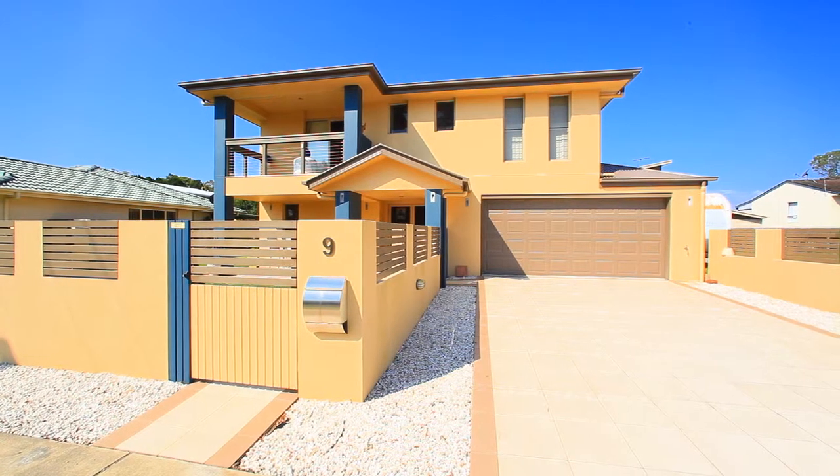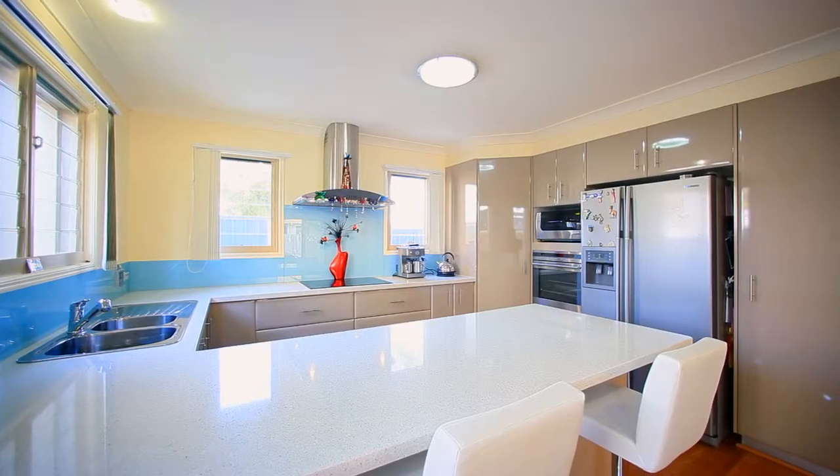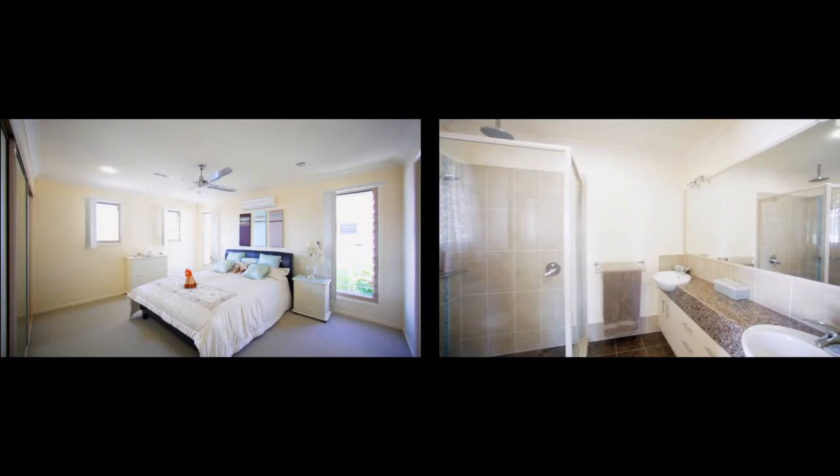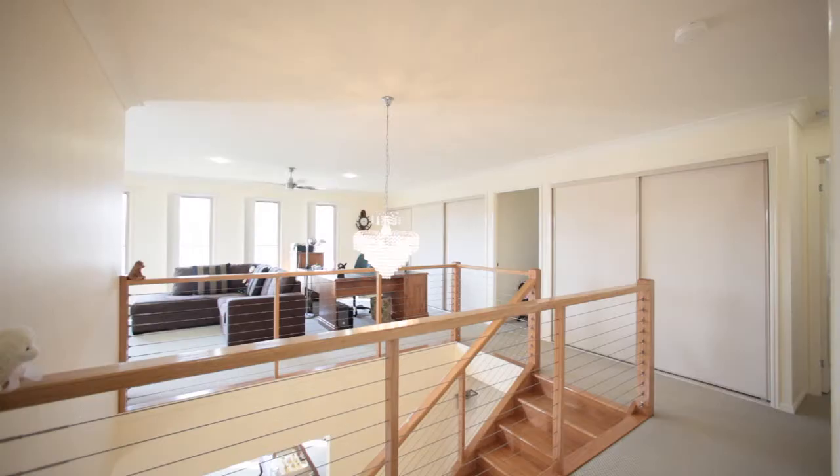This immaculate two-year-old home features a two-pack kitchen with glass splashbacks and breakfast bar. The master bedroom has an ensuite with walk-in robe. Upstairs is the rumpus family room with balcony.